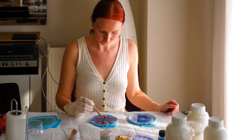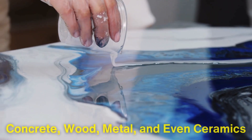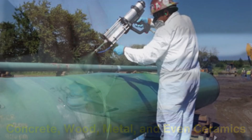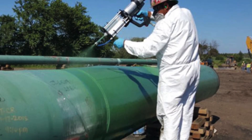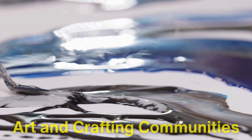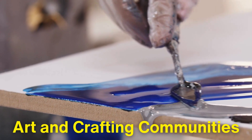One of the reasons epoxy resin coatings are so widely used is their versatility. They can be applied to a variety of materials, including concrete, wood, metal and even ceramics, allowing for protection across many different applications. In addition to floors and countertops, epoxy is also commonly used to coat industrial machinery, pipelines, storage tanks and other equipment to prevent rust, corrosion or damage from environmental factors. Even art and crafting communities have embraced epoxy resin for its ability to seal and protect intricate designs, preserving them for years without degradation.